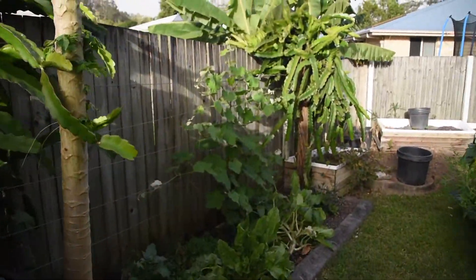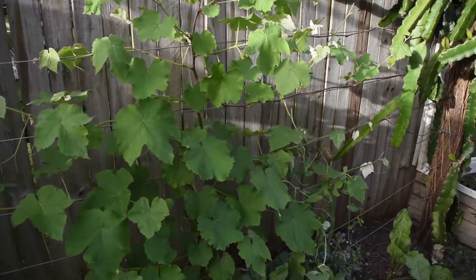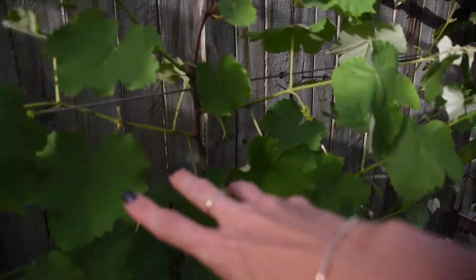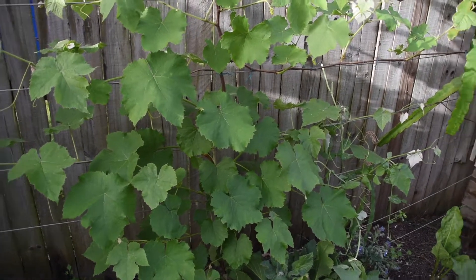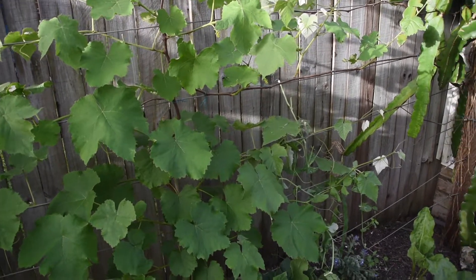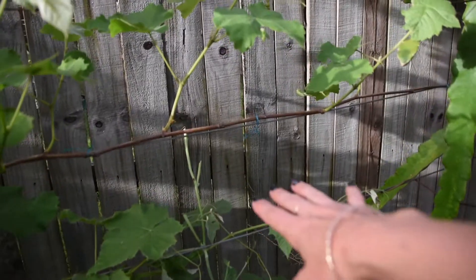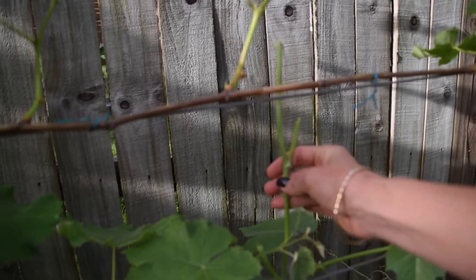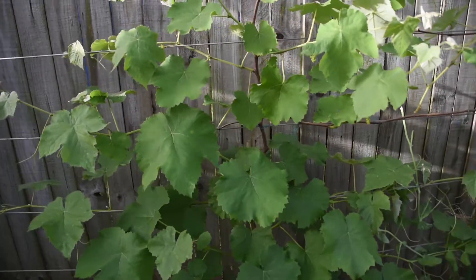Down here we have my other grapevine. We actually have grapes coming out on this one, so we'll see how that goes. This is the first season that I've had the grapevines in, so we'll see how it goes and I can't wait to pick them. I've got some more snow peas cruising along in here as well, but something must have been at it — I'm thinking maybe a possum — so I might have to get some possum proofing for the grape.